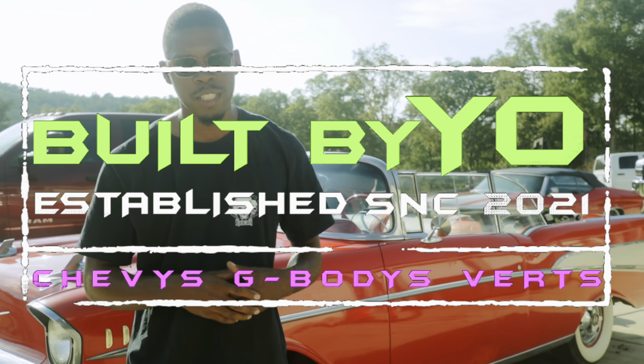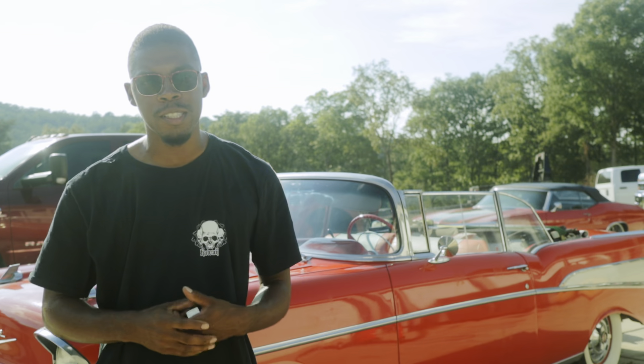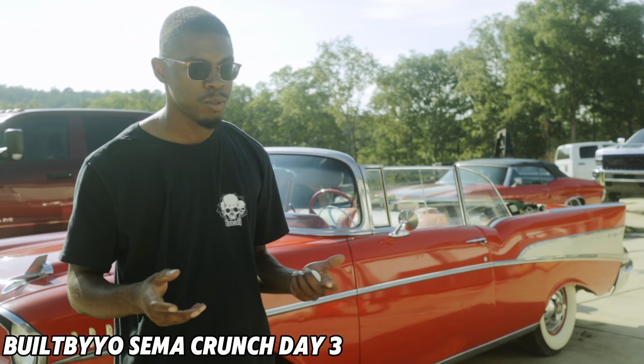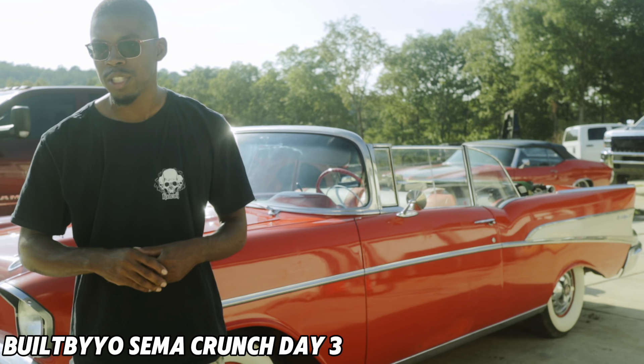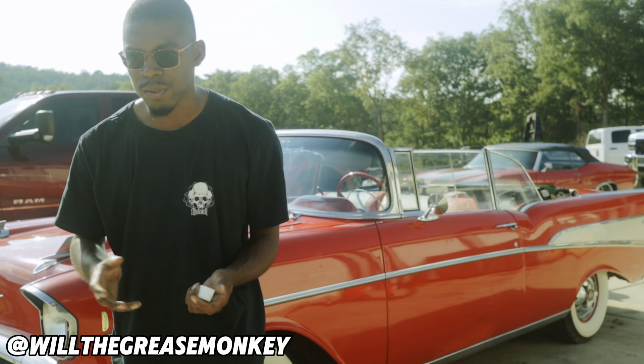What's going on, people? We're the Grease Monkey, built by Yo. Right now we got 42 days until SEMA. Last time we made a video we had like 52 days, so the last video we shot was technically like last Wednesday — something like that.